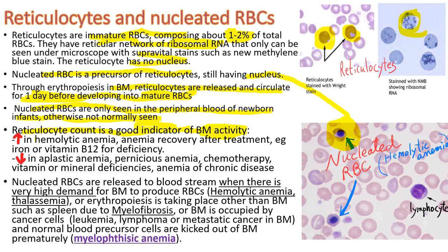Reticulocyte count is elevated in hemolytic anemia and anemia recovery from treatments for iron or vitamin deficiencies. When the bone marrow activity is down, reticulocyte count is low, such as in aplastic anemia, pernicious anemia, during or after chemotherapy, vitamin or mineral deficiency, and any chronic disease.